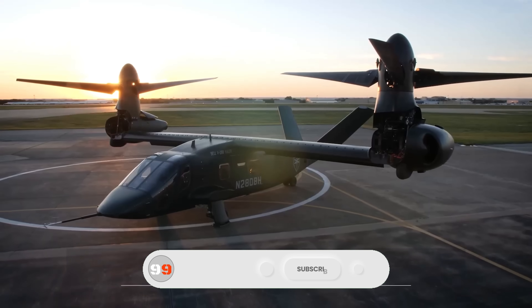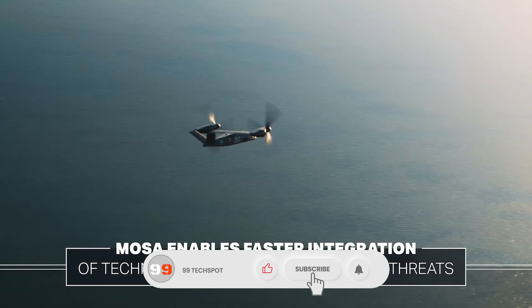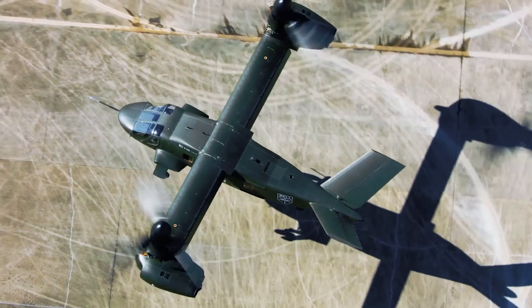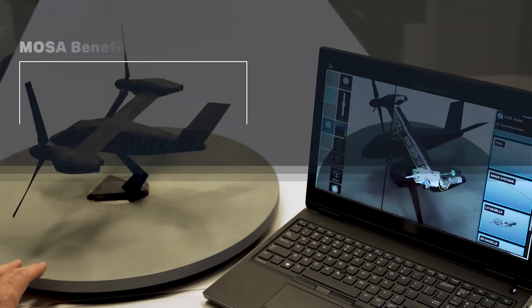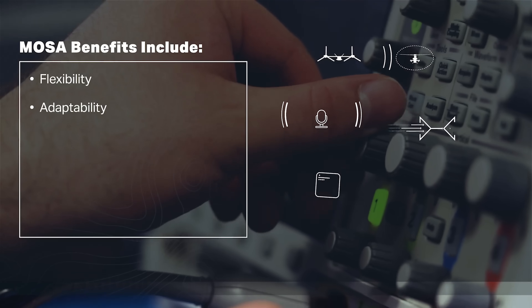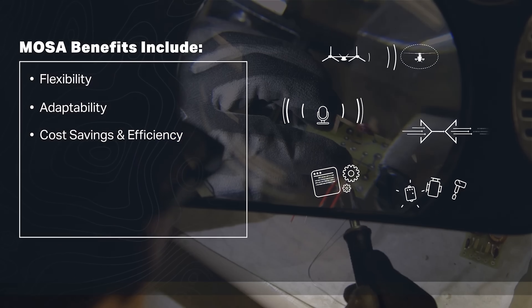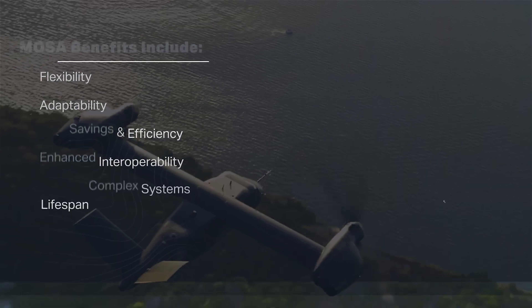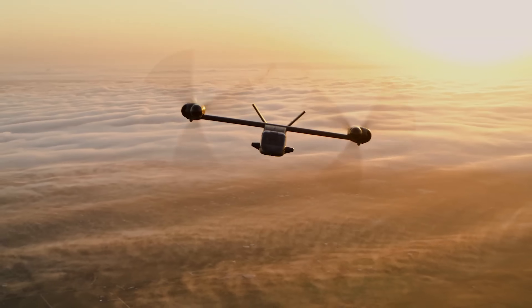Its digital backbone with standardized interfaces and high-speed networking enables seamless upgrades, reliable data communication, and greater operational flexibility. By minimizing vendor dependency and allowing cost-effective modernization, MOSA ensures Feller AA will be a versatile, high-performance, and future-ready aircraft, ready to meet the challenges of tomorrow's battlefield.